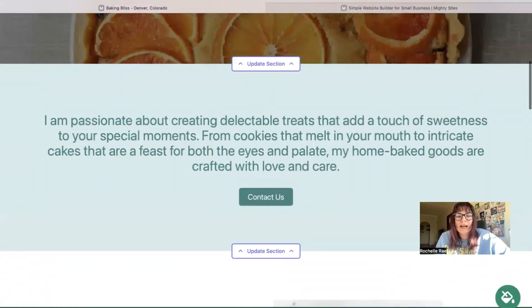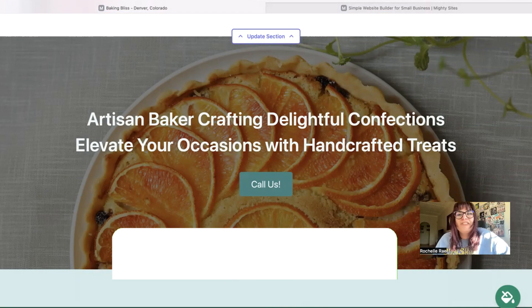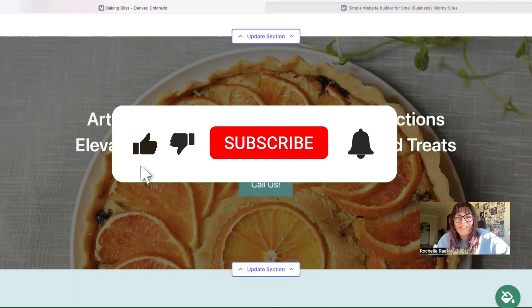I really hope this short tutorial was helpful in building a simple and affordable website on the Mighty Sites platform in just five minutes for your home baker business. Don't forget to subscribe to our channel, give us a thumbs up, and check out all our other videos for more small business marketing tips.